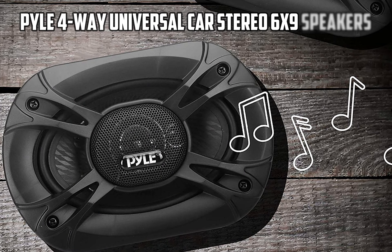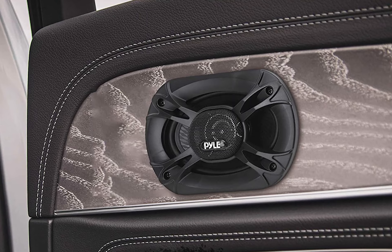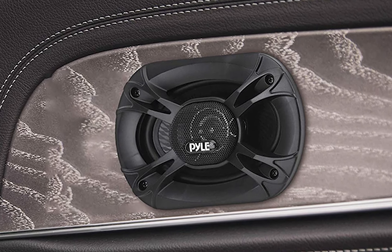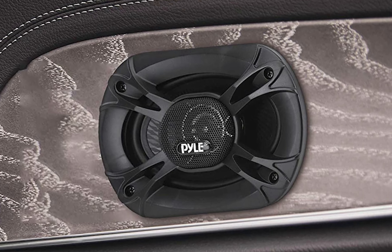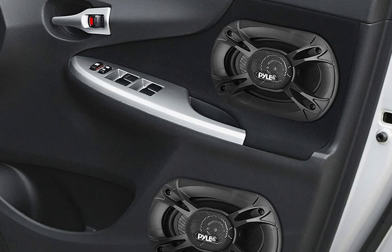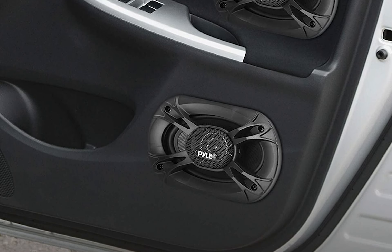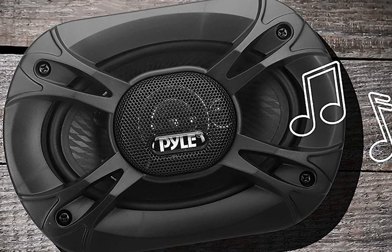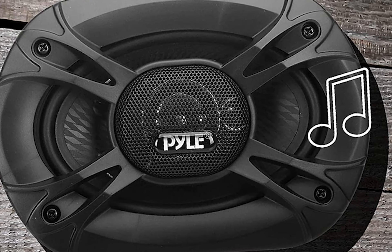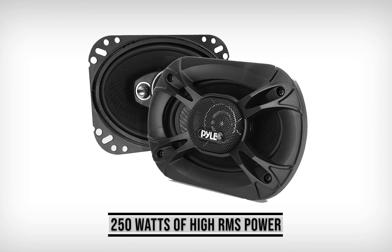At number 3, it's the Pyle PL61984BK 4-way Universal Car Stereo 6x9 speakers. Here comes another 4-way speaker to create a powerful sound zone in the whole car. We are all well aware of the quality Pyle brand provides to their customers, and the same goes with the PL61984BK. The features you get here are not at all relatable to its budget-friendly price tag. With just a small investment, you are getting one of the top-notch speakers. The speaker comes with an exceptionally high peak power rating of 500 watts. You will have no worries about surge protection. The RMS power wattage is surprisingly high for the price — 250 watts of high RMS power.